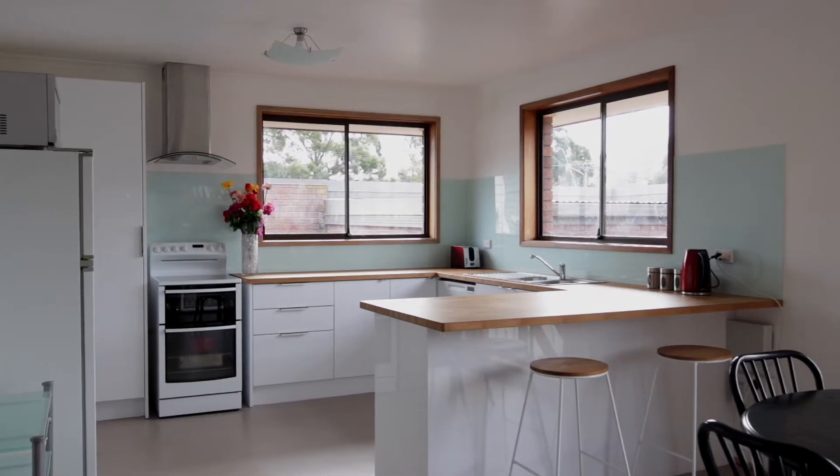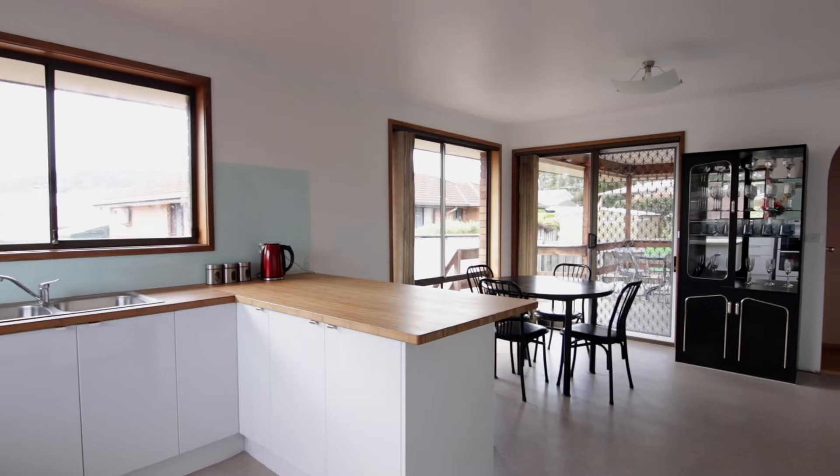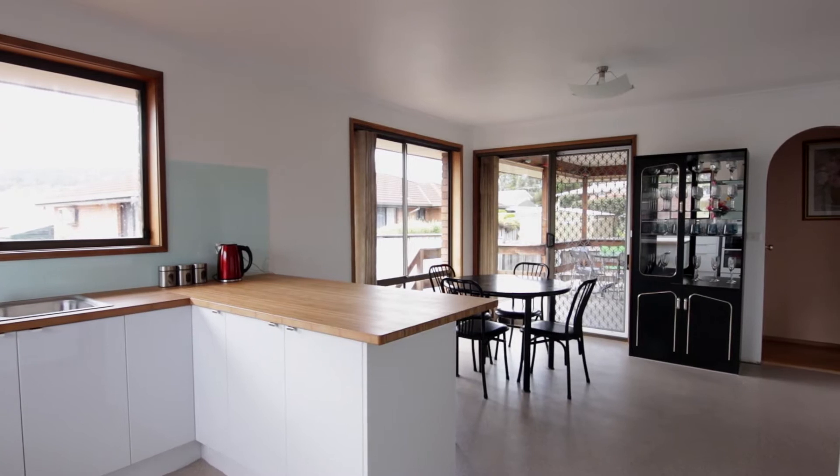You will be wowed by this brand new kitchen with solid bamboo bench tops and new flooring throughout, and a brand new en suite.